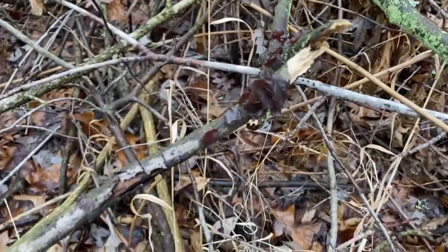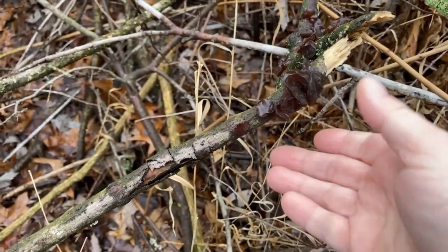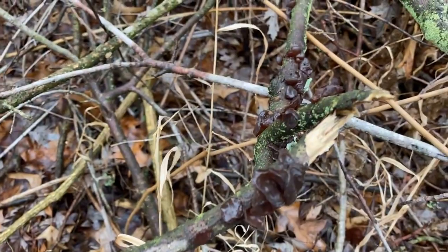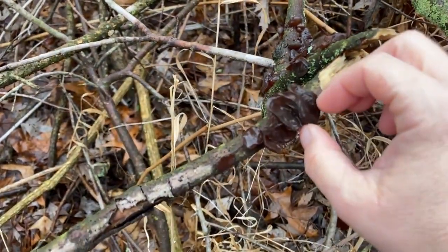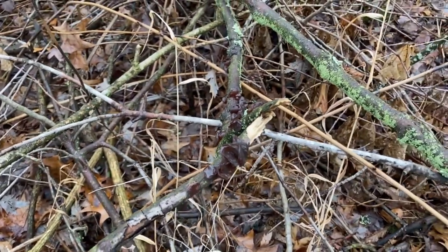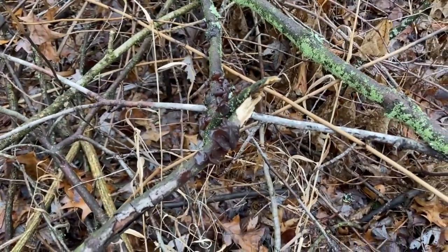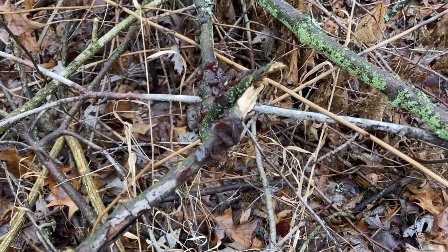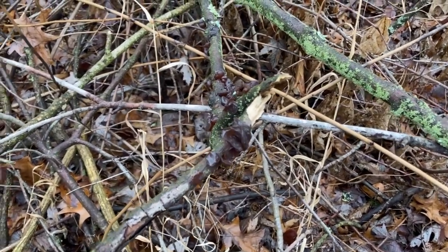Oh, check this out. This is amber jelly fungus, and it's edible. You can actually pick it, take it home, and stir fry it. They say it doesn't have a lot of taste but it has a really cool texture. I think I did bring a bag — let's grab a few.